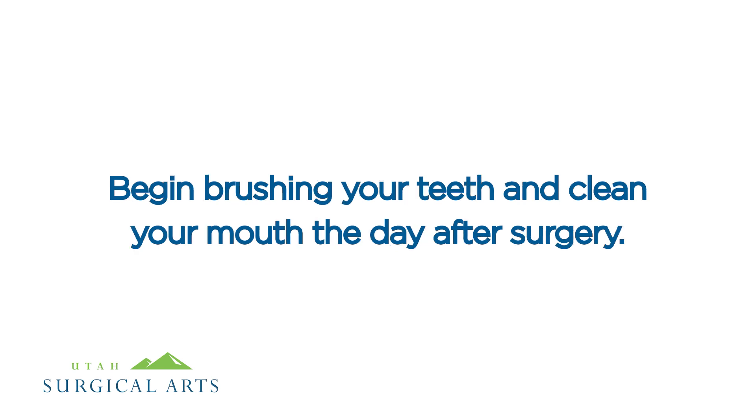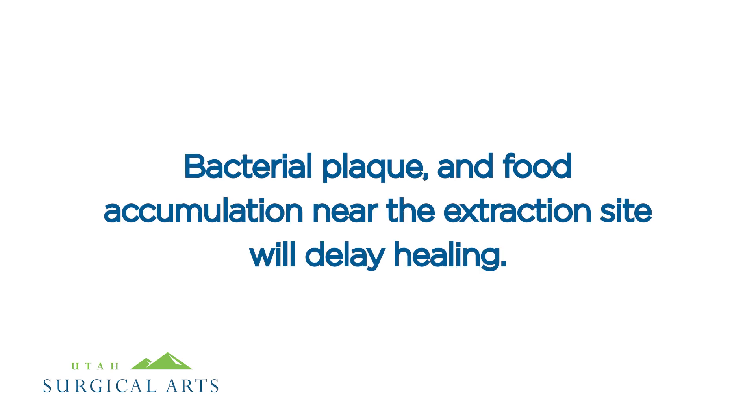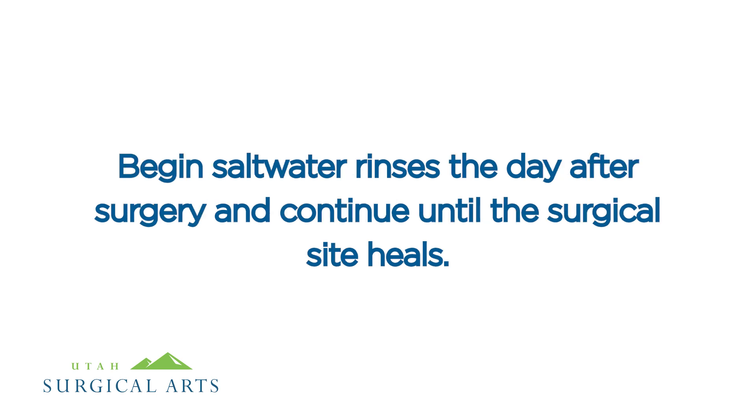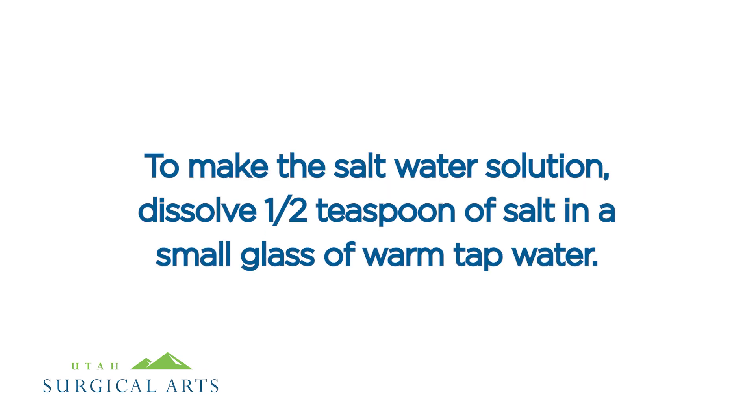Begin brushing your teeth and cleaning your mouth the day after surgery. It is important to brush all of your teeth, even if the teeth and gums are sensitive. Bacterial plaque and food accumulation near the extraction site will delay healing. Begin salt water rinses the day after surgery and continue until the surgical site heals. Rinse with warm salt water six times each day. To make the solution, dissolve one half teaspoon of salt in a small glass of warm tap water.